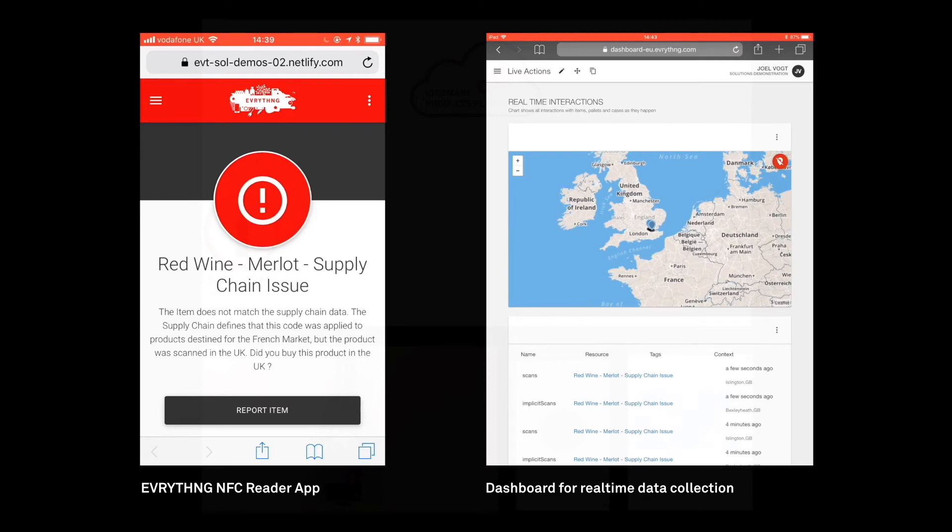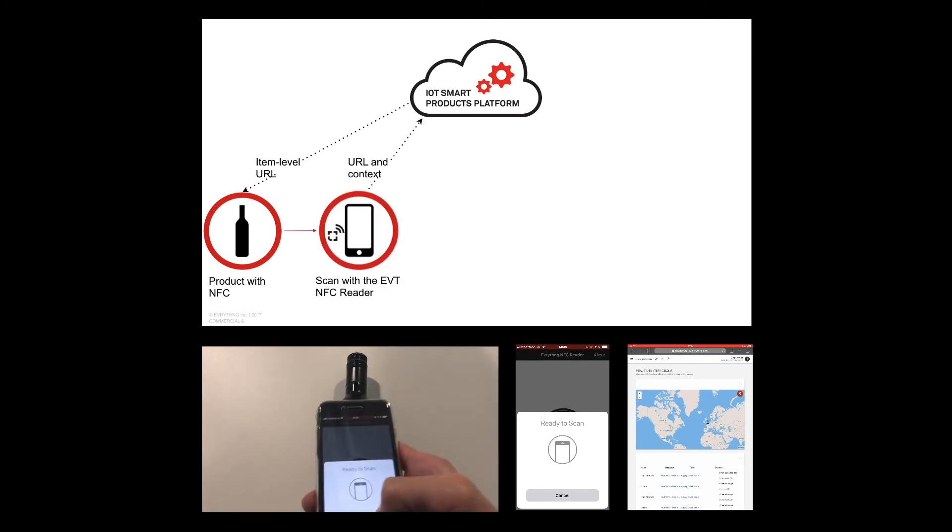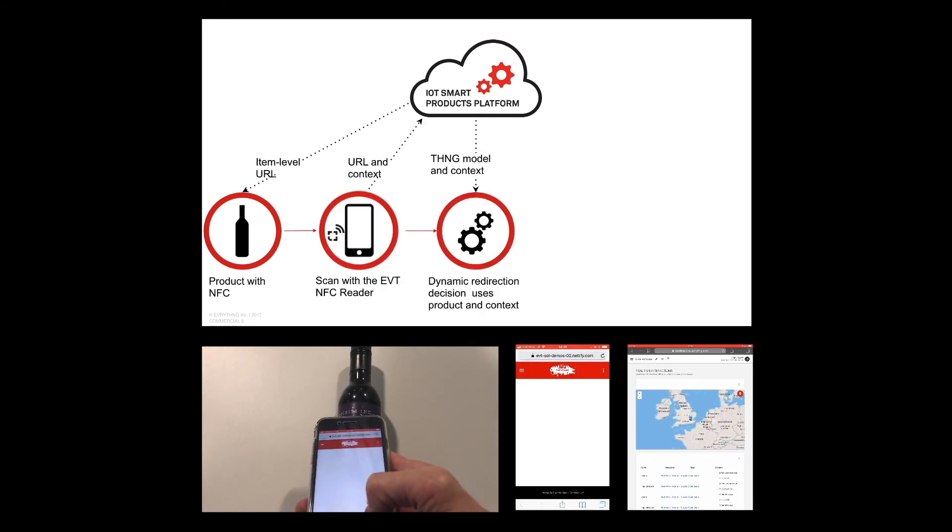At the same time, real-time data is collected in the Everything platform from all of those scans, giving brands information like when and where their products are being bought, used, or consumed. And here as a final recap, you can see the flow all the way from scan to data collection.